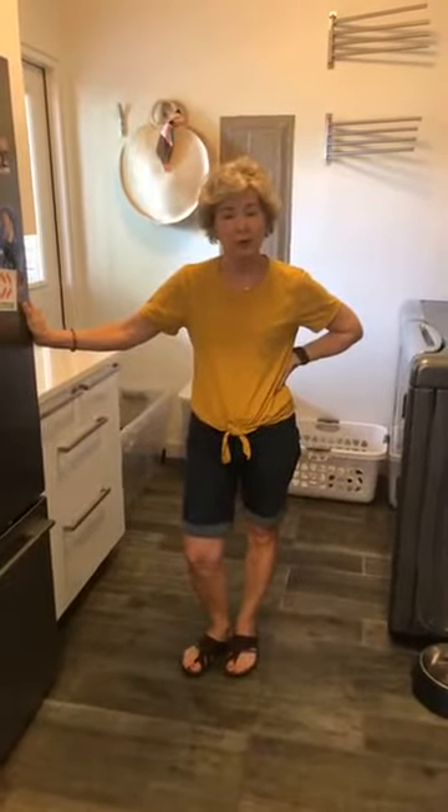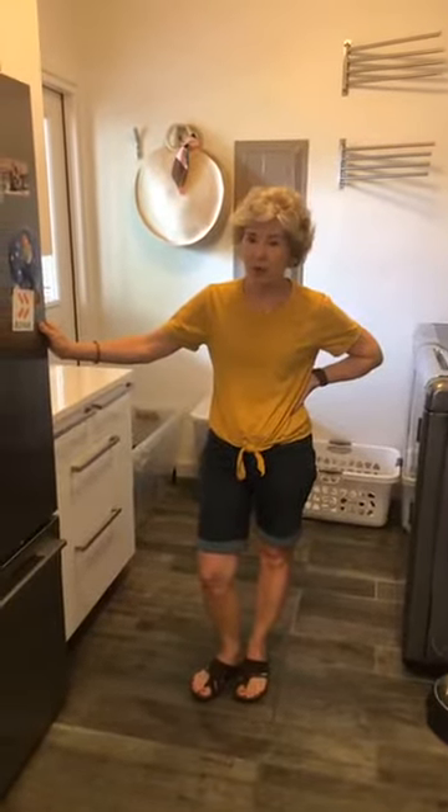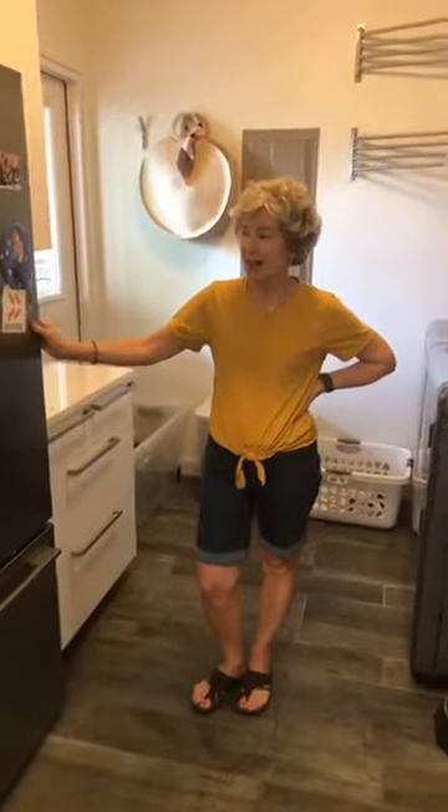Hey, I'm Candy Negus with Order Your Spaces, a professional organizing company serving Mobile and Baldwin counties. Today I'm in a client's laundry room and I want to show you the makeover we did here — some really simple solutions that I feel like any of you watching could implement in your own personal spaces.